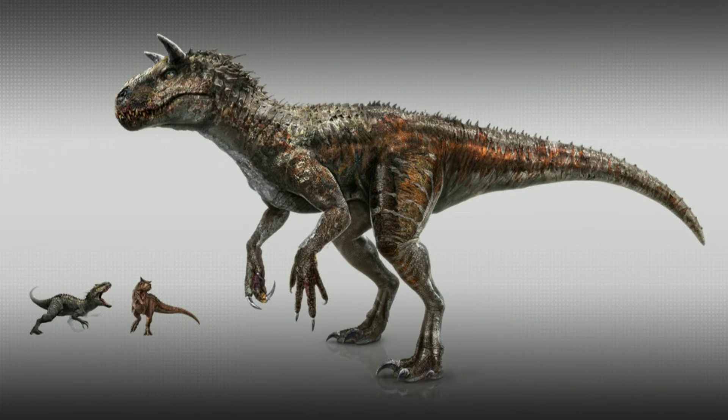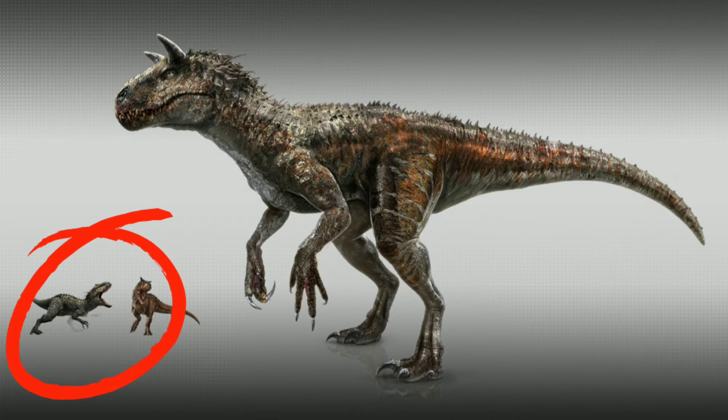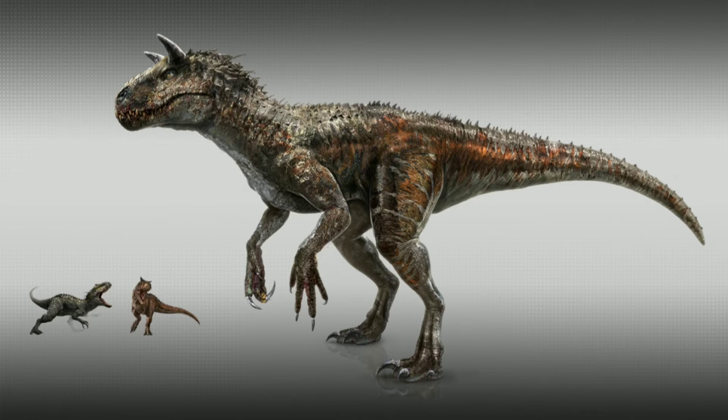Today, we shall be talking about the new Jurassic World Alive hybrid, the Indotaurus. Simplified, Indotaurus is just Indominus Rex, but Carnotaurus genes play a larger role in its genetic makeup.